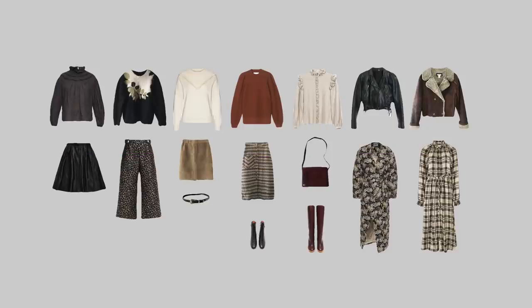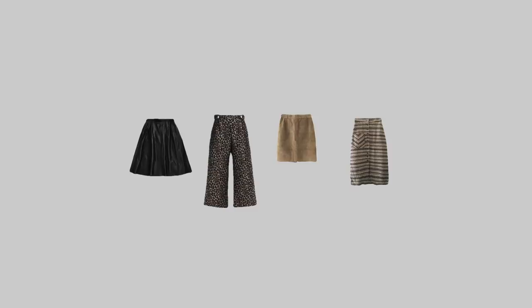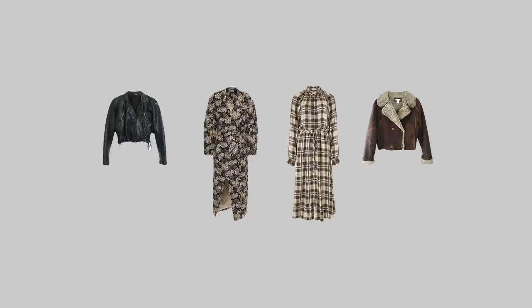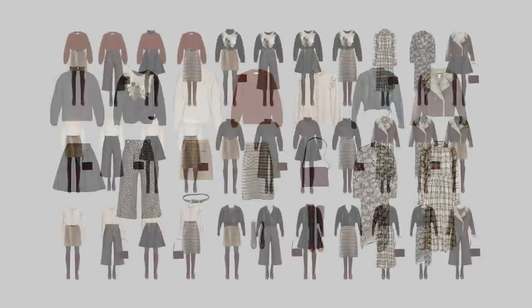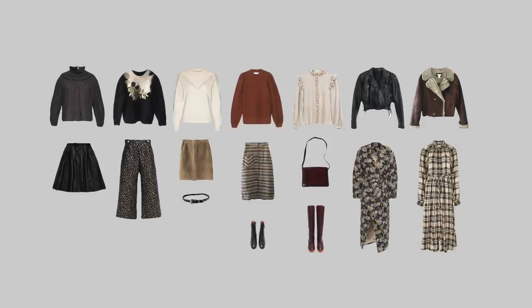Now it's time to look at the capsule that I've prepared for this video. It consists of five tops, four bottoms, and two dresses. When I mix all these items together, I get at least 22 fully interchangeable outfits. If we look at this wardrobe, we can see a bohemian aesthetic, but it looks different from the other examples, doesn't it?